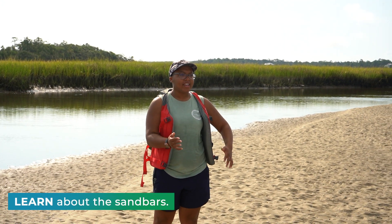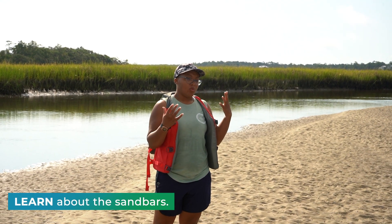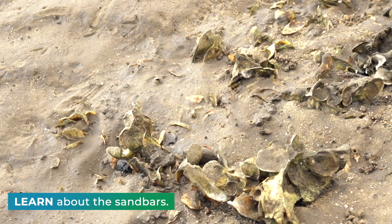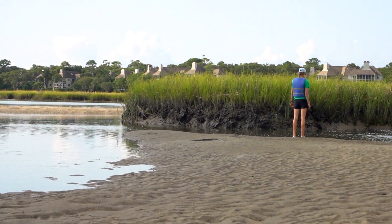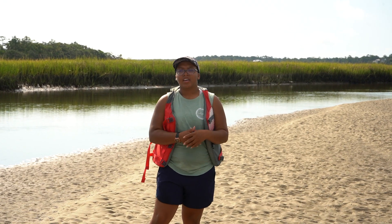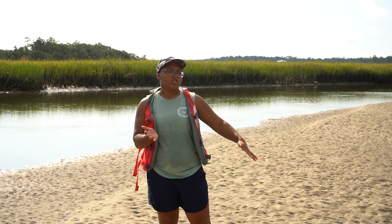We're kayaking at low tide — as you can see, the water is very low in some places, exposing all of our beautiful sandbars here in the marsh. When we come out at these times, we always try to stop and explore. It's a great time to see some of our oysters hanging out along the sides.